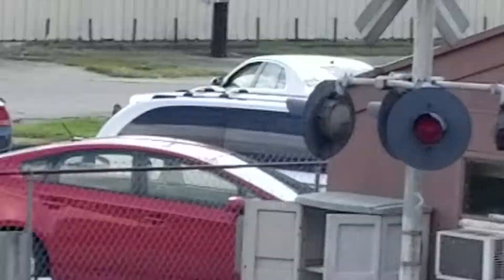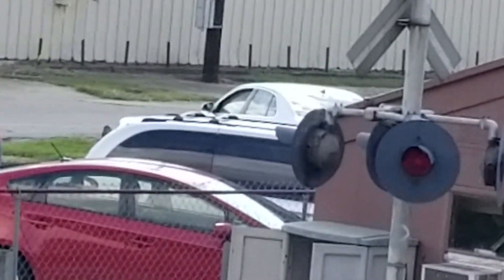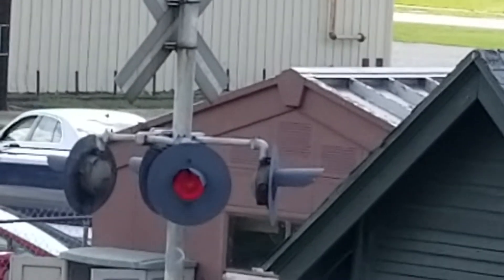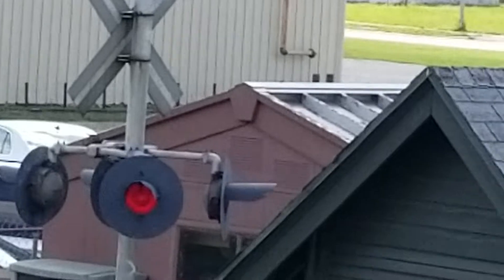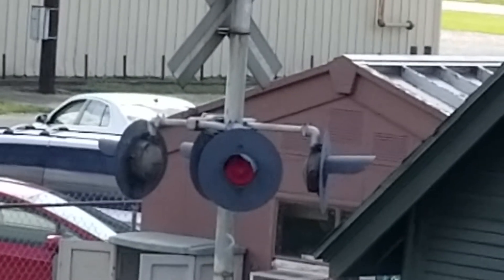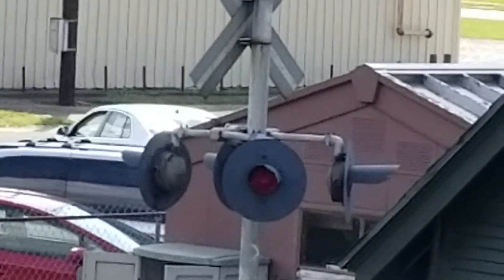I might go get another video of the signal down there in a minute. Oh wow, it's actually more lit up now. Come look at it — they're brighter. Here, I'm going to go down there.